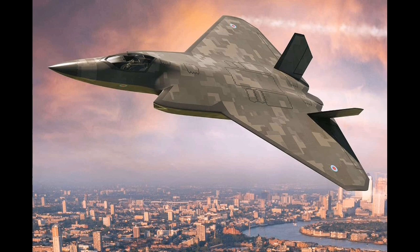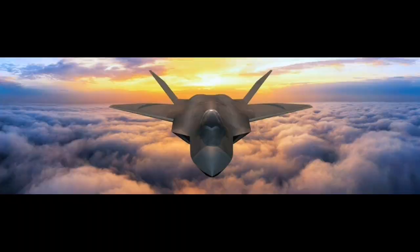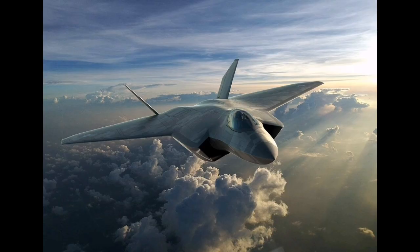GCAP represents one of the most technically advanced, digitally managed, and politically coordinated combat aircraft programs in the world today. It is moving toward its 2027 flight goal on schedule, with significant design, construction, and testing milestones already completed. The program is intended to deliver not only a highly capable manned combat aircraft but also an enduring model of international industrial cooperation that supports security, technological leadership, and economic growth.